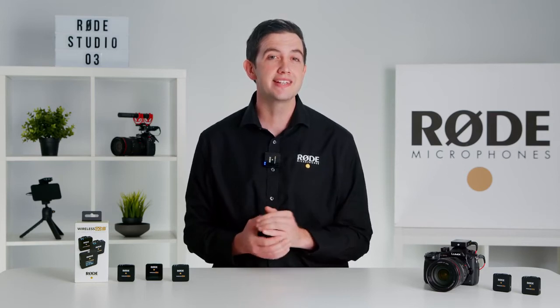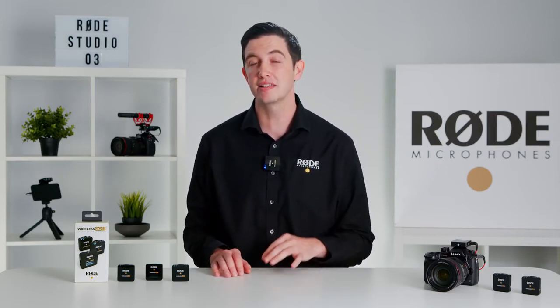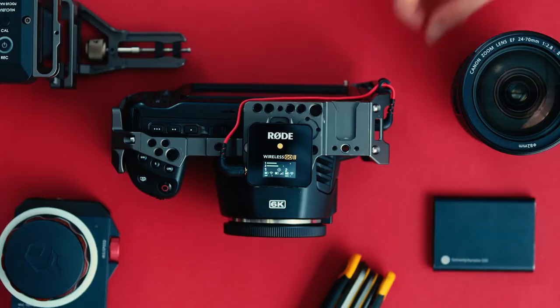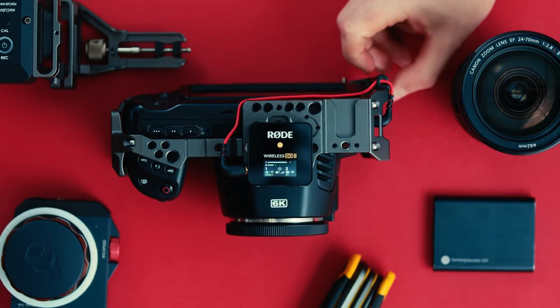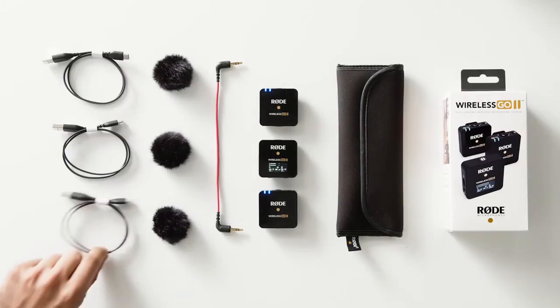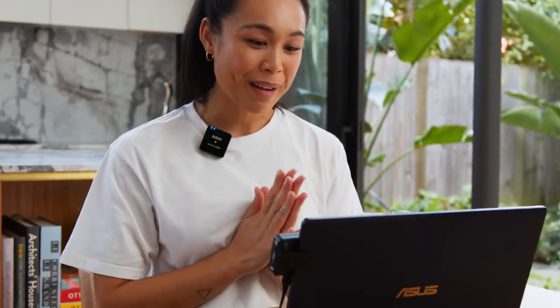The Wireless Go 2 comes with an SC5 cable for plugging into cameras and audio devices that feature a 3.5 millimeter input. This is a high-quality flat memory cable that makes it easy to wrap around your camera and keep it neat and tidy. It also comes with three USB cables that are used for charging or for recording audio directly into a computer.